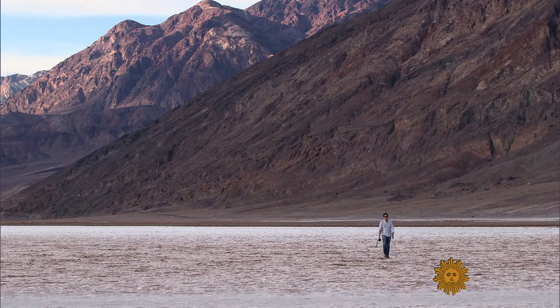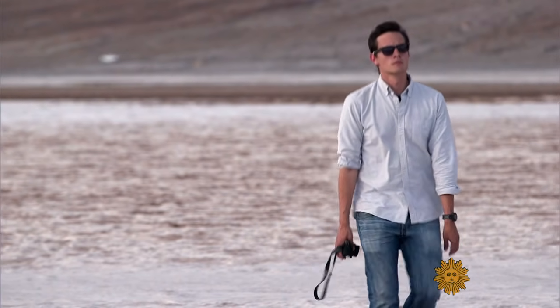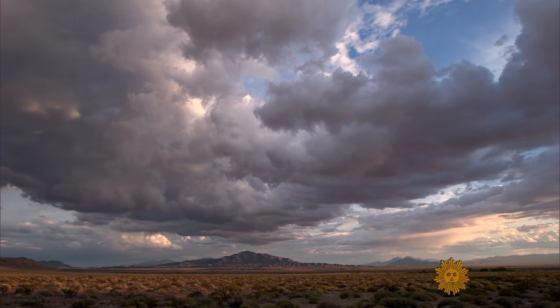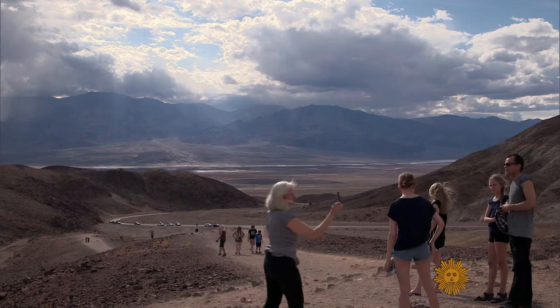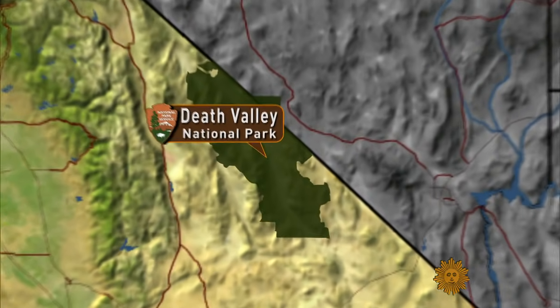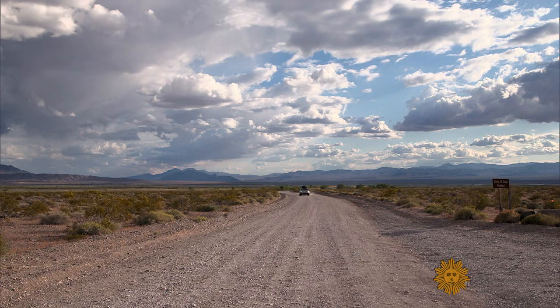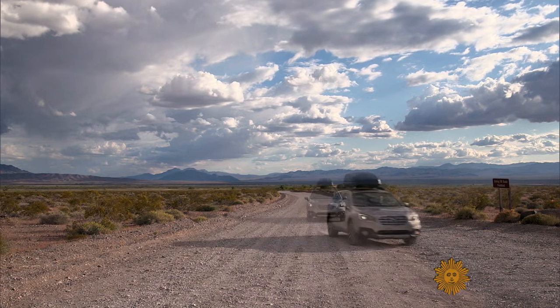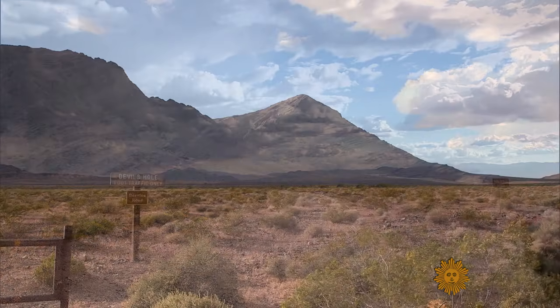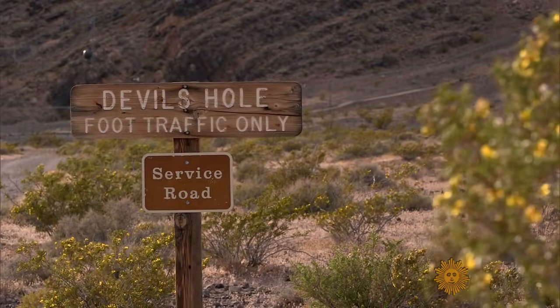Death Valley is the largest national park in the lower 48 United States, protecting more than 3.3 million acres along the California-Nevada border. But look closely at a map and you'll notice there are 40 additional acres, 60 miles from everything else. Far down a lonely gravel road, you'll find this extra piece of the park — they call it Devil's Hole.